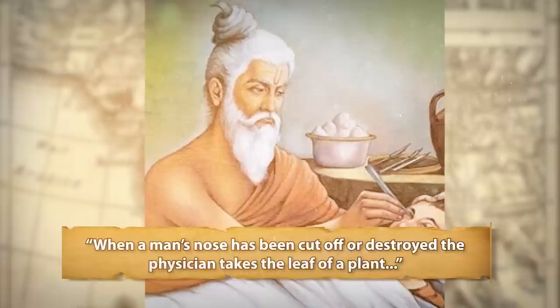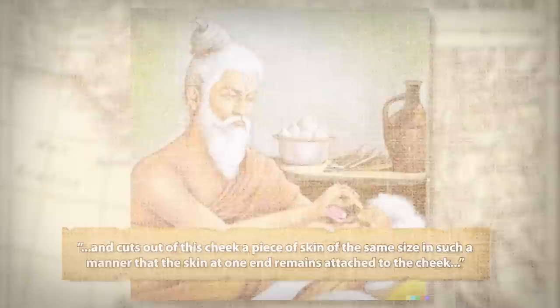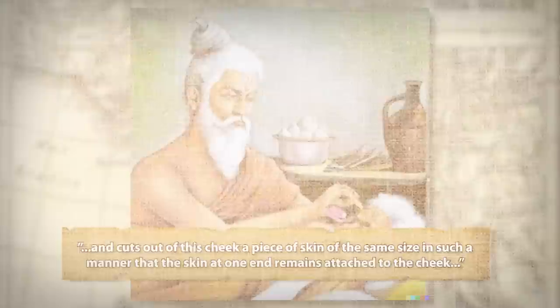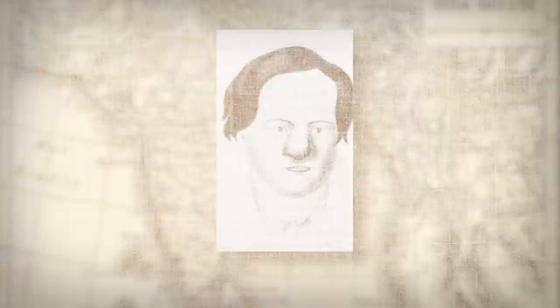When a man's nose has been cut off or destroyed, the physician takes the leaf of a plant, places it on the patient's cheek, and cuts out a piece of skin of the same size, in such a manner that the skin at one end remains attached to the cheek. Then he freshens with his scalpel the edges of the stump of the nose and wraps the piece of skin from the cheek carefully around it and sews it at all edges. As soon as the skin has been sewn together with the nose, he cuts through the connection with the cheek. This approach was later named the Indian method.